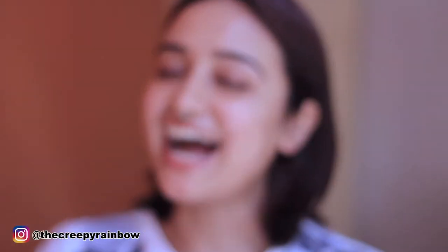Hey guys, welcome back to my channel. My name is Priyanka but I like to call myself the creepy rainbow. To those who are new to the space, thank you so much for stopping by. Today we are going to create a highly requested video — my everyday very natural, no makeup makeup look.